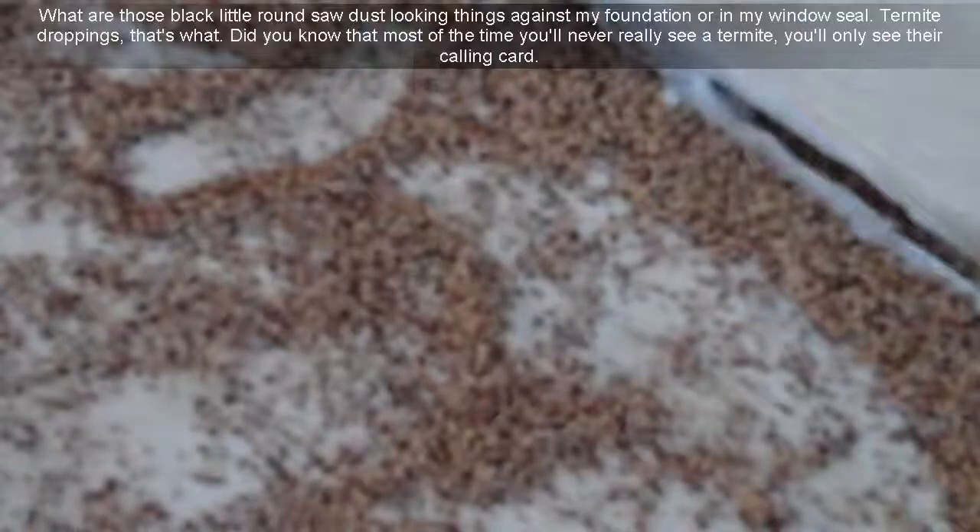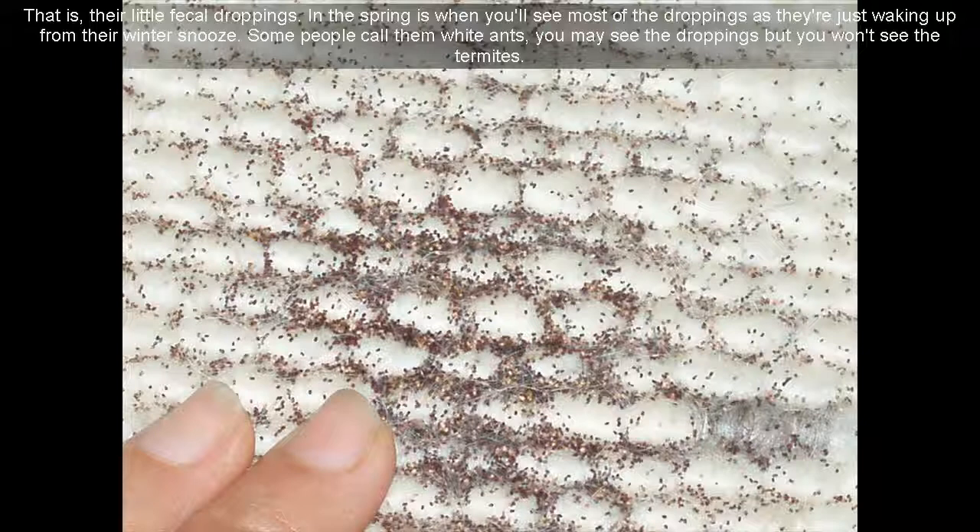What are those black little round sawdust-looking things against my foundation or in my window sill? Termite droppings, that's what. Did you know that most of the time you'll never really see a termite — you'll only see their calling card. That is, their little fecal droppings. In the spring is when you'll see most of the droppings as they're just waking up from their winter slumber.